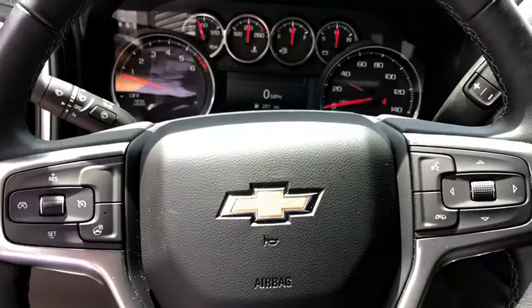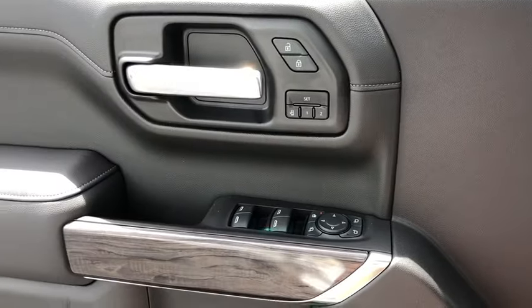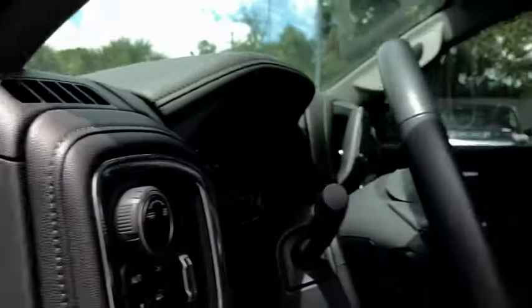center armrest, universal garage door opener, heated steering wheel, electronic stability control, heated front driver and passenger seat, fog lights, heated front seat, compass.